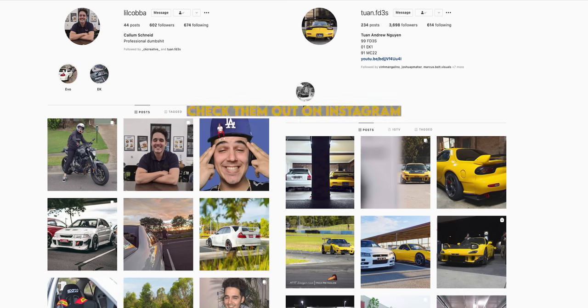Thanks to Tun for coming out. And then on the shoot, Tun's mate Callum rocked up in his white Evo 5 and that just worked out for an even better shot. But anyway, all you want to know is how you can win the 35mm.